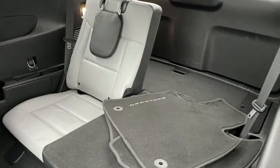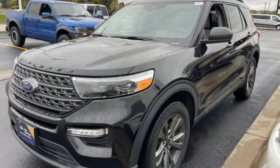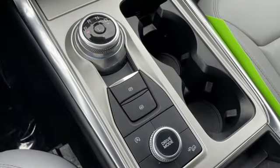Rear parking sensors, Wi-Fi hotspot, dual-zone climate control, streaming audio, intercooled turbo inline four-cylinder engine,